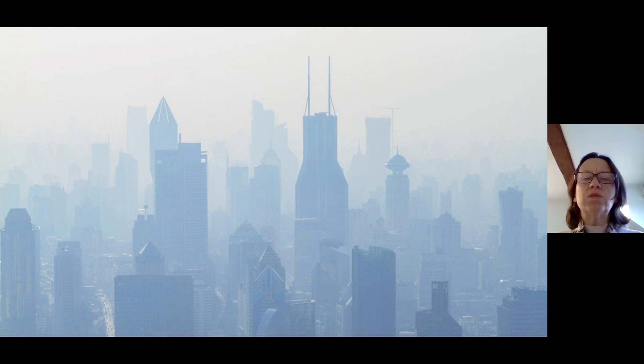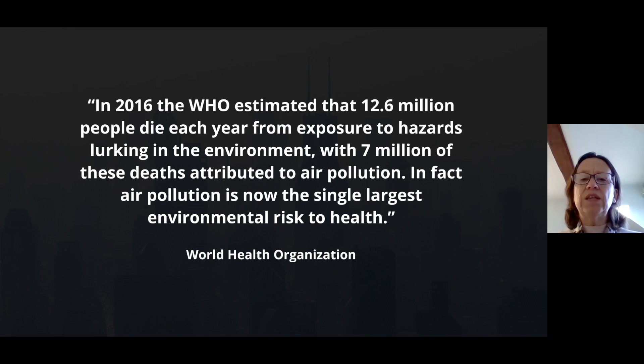When we think about poor air quality, we tend to think about images like this one — a very polluted city with lots of cars. We know that cars emit air pollutants, which can produce photochemical smog. In fact, high concentrations of air pollutants have been shown through numerous research studies to be very bad for human health. In 2016, the World Health Organization estimated that of the nearly 13 million deaths each year attributed to environmental hazards, about 7 million were actually from air pollution.